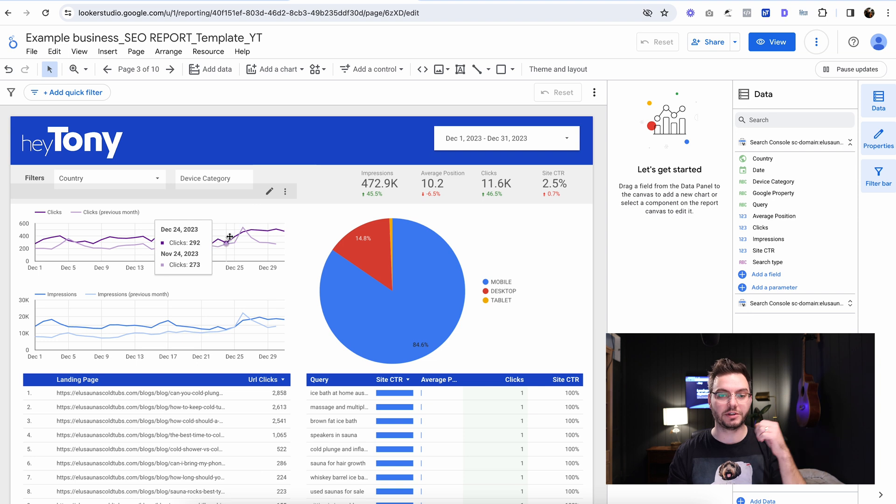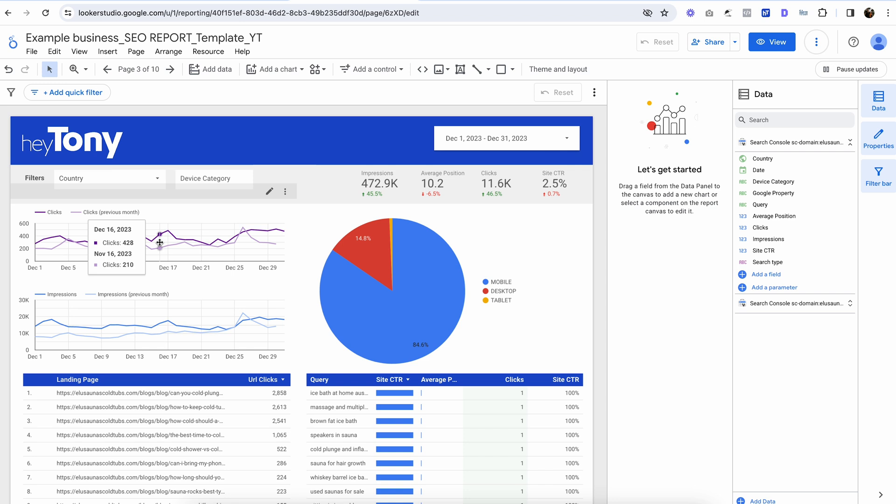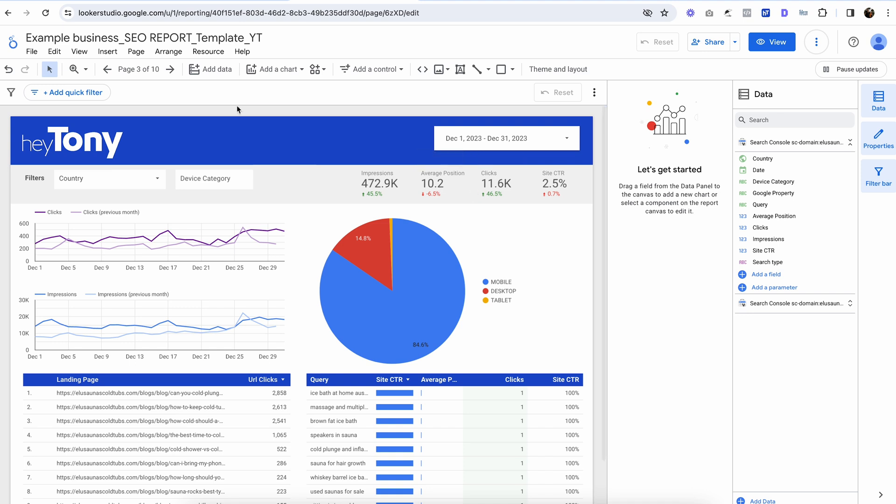Now let's see if this actually pulled the information in. When we copied everything over it asked us to connect our Search Console account, and this pulled in all the data into the existing report. So we see here all the data is already pulled in — we see the top landing pages, we can see the top queries, we can see all the information here.